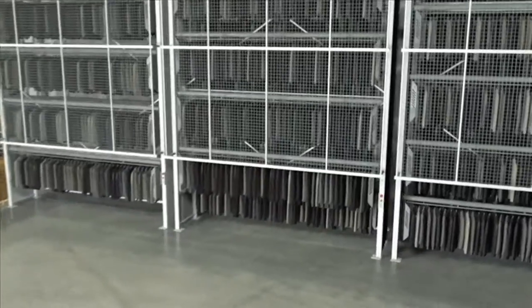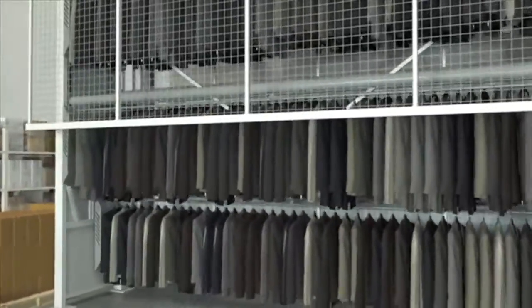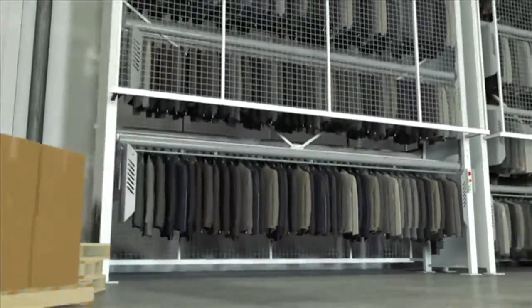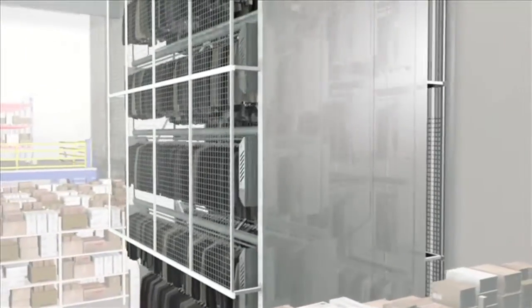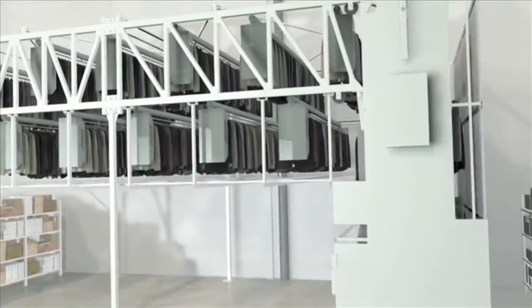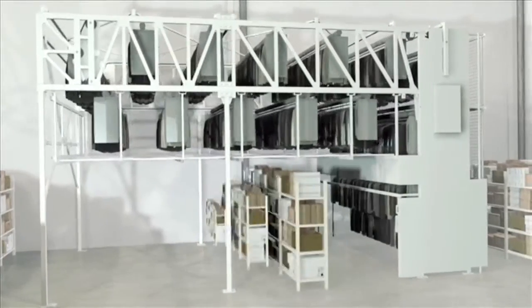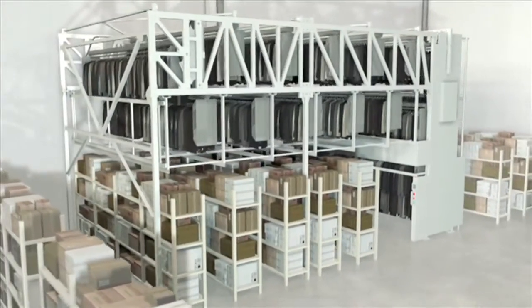Carousels are highly customizable and can be adjusted to accommodate various sizes of garments to maximize storage per square foot. Garment carousels are available in various configurations — from a single tower, a multi-tower, or an overhead bridge — to perfectly tailor a solution to your application. This flexibility maximizes your utilization of available space in areas that are otherwise typically unused.